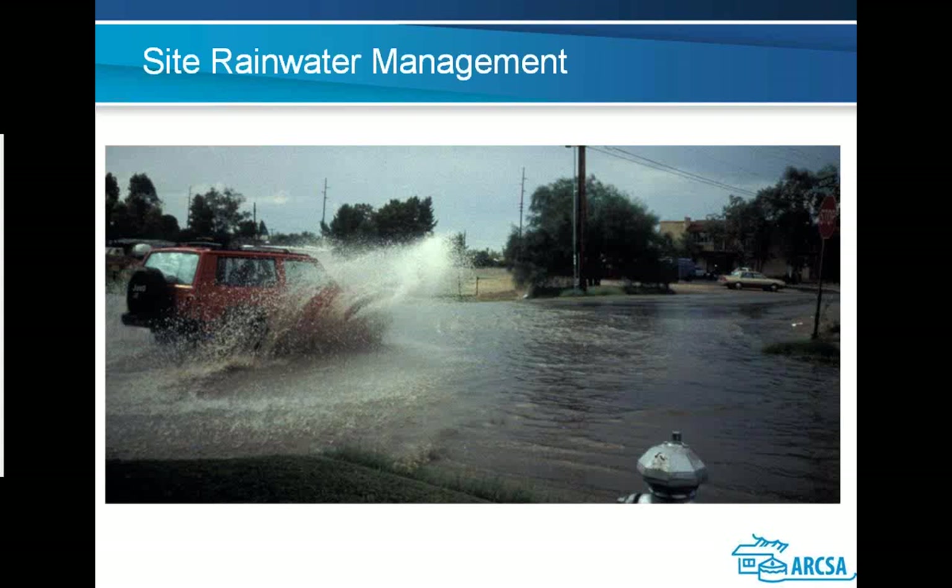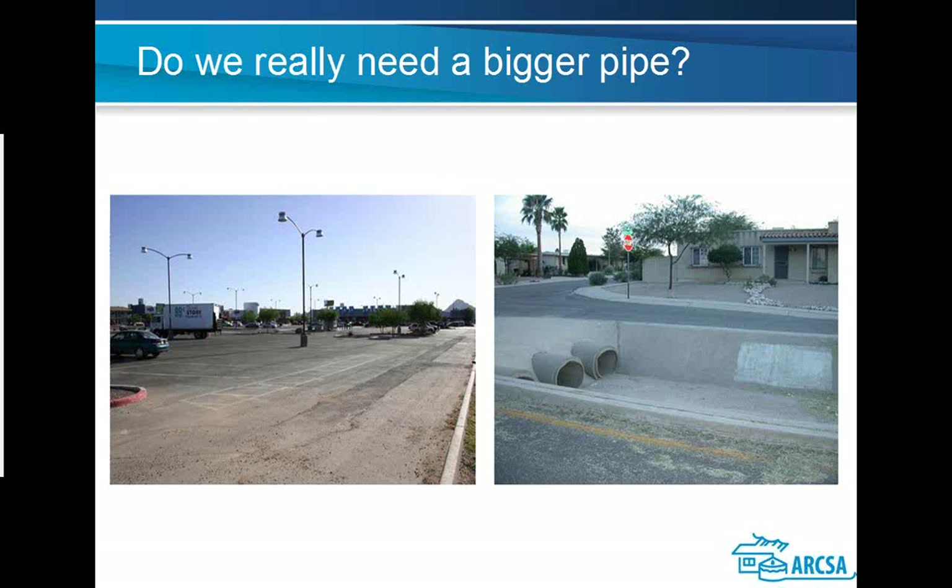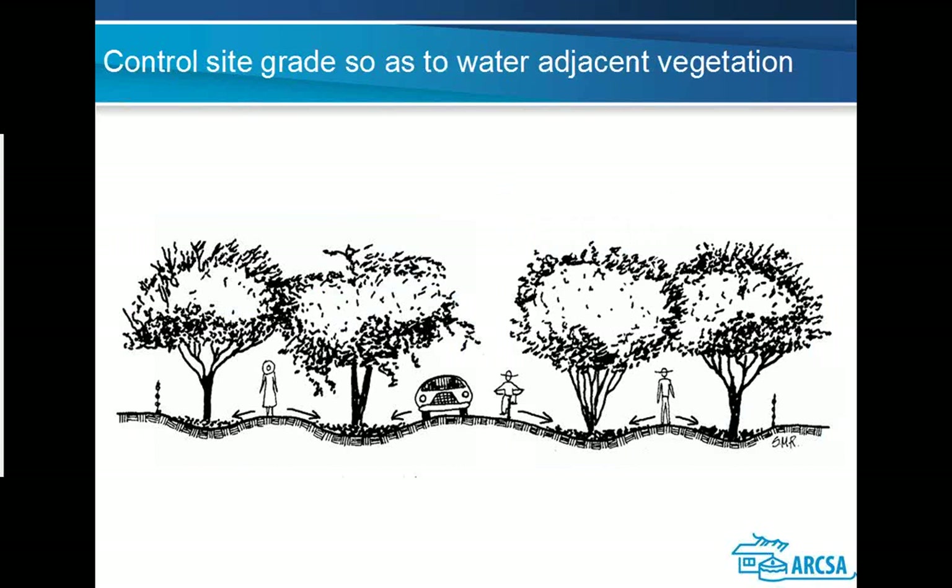For stormwater management: a lot of our world is paved. Parking lots and such create much more surface runoff than before, and existing storm systems become severely undersized after paving large areas or putting big roofs over formerly grassy areas. Options include controlling site grading first to water adjacent vegetation before runoff reaches the storm system, or having pervious parking areas that allow water to infiltrate your aquifer rather than running into the street's storm collection system.